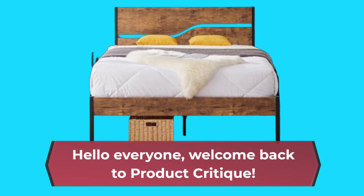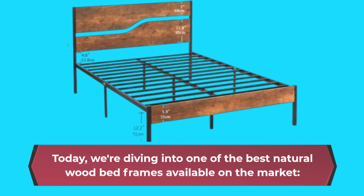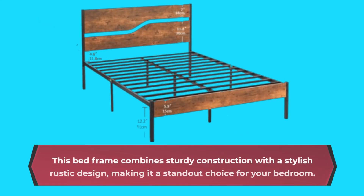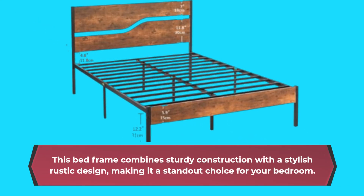Hello everyone, welcome back to Product Critique. Today, we're diving into one of the best natural wood bed frames available on the market — the Vasello Platform Bed Frame Queen Size with Rustic Wood Headboard. This bed frame combines sturdy construction with a stylish rustic design, making it a standout choice for your bedroom.